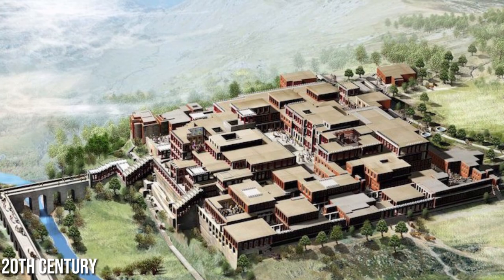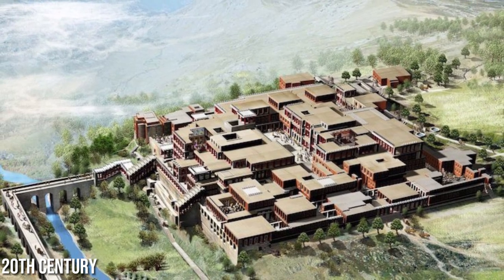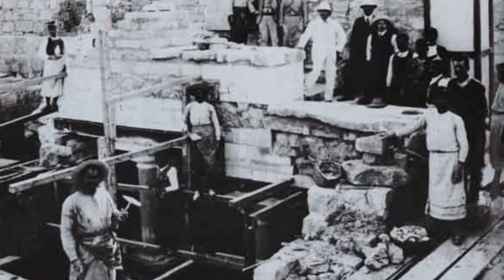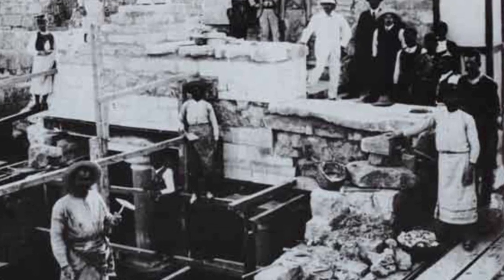The palace was rediscovered in the early 20th century by British archaeologist Sir Arthur Evans, who embarked on an extensive excavation project to uncover its secrets.